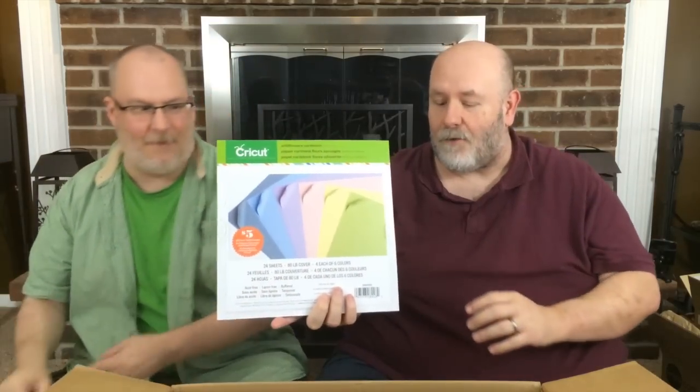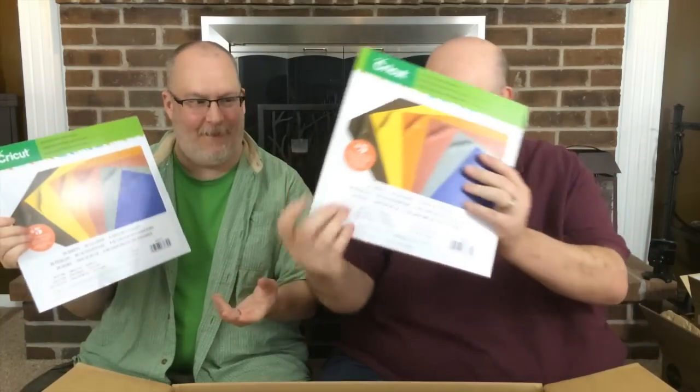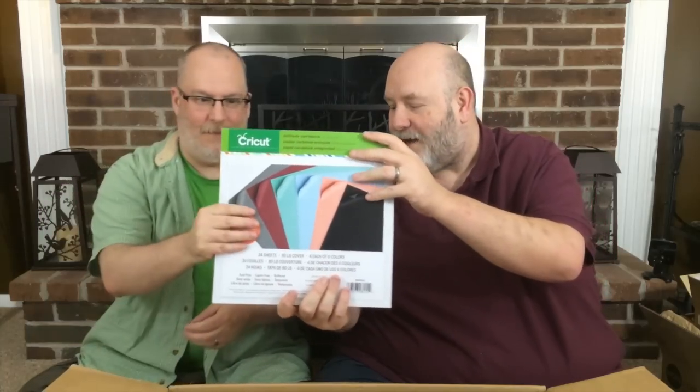And then we also got some Cricket paper. This one comes with a $5 off code, and this one also has $5 off — not the same code, but $5 off. These two are the Candy Shop card stock. And this is the Wild Flower card stock with a $5 code, along with another one and another $5 code. We got the Southwest card stock with a $5 code and another one with a $5 code. And then we got the Antiquity card stock with a $5 code and another one with a $5 code.